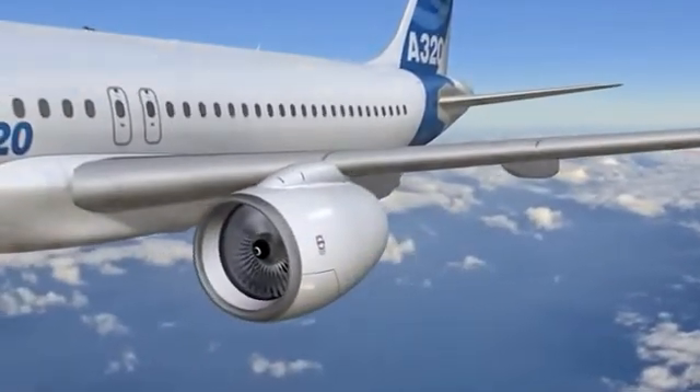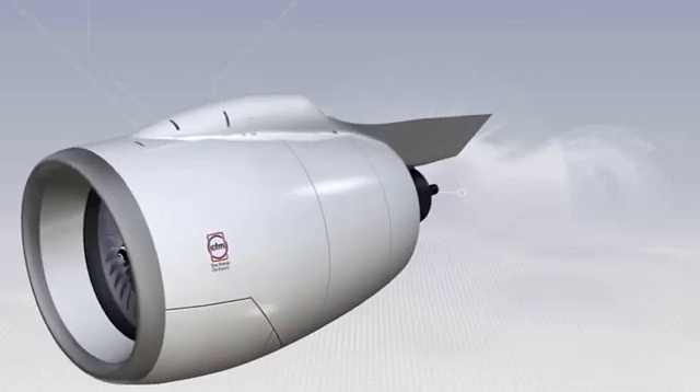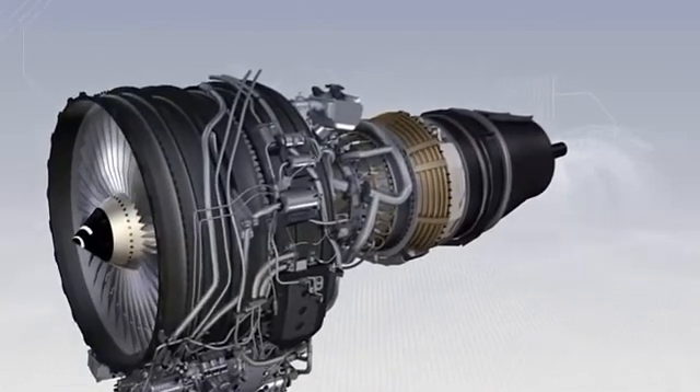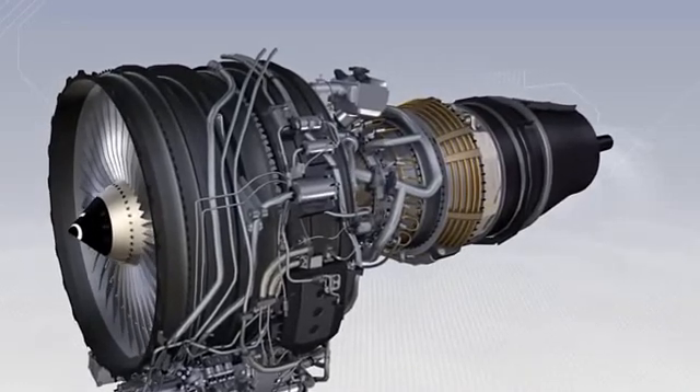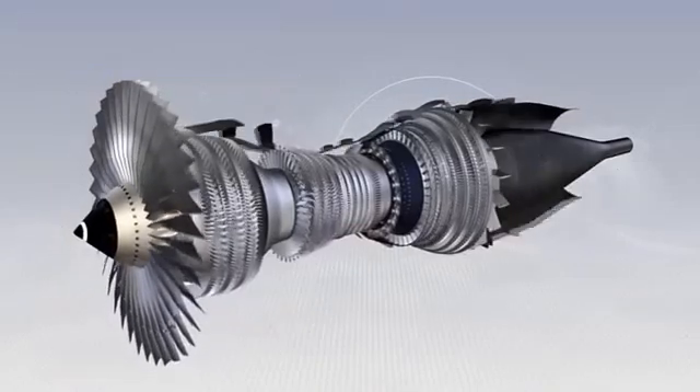To make an aircraft move forwards, we need a pushing force, or thrust, which we create by making the air accelerate between the front and the back of the engine. This is basically done by the large fan at the front of the engine, through which air passes at a high rate.